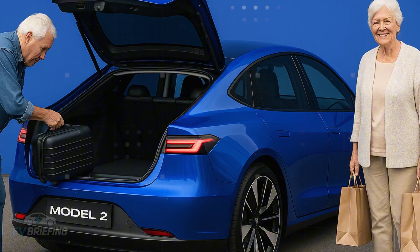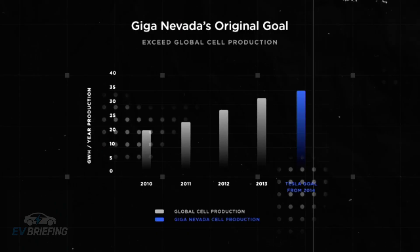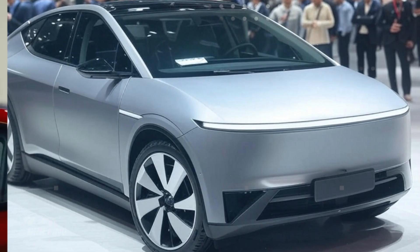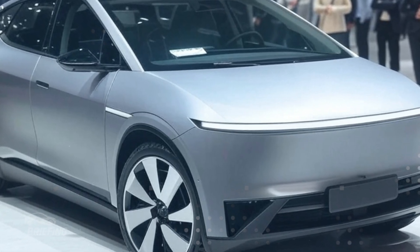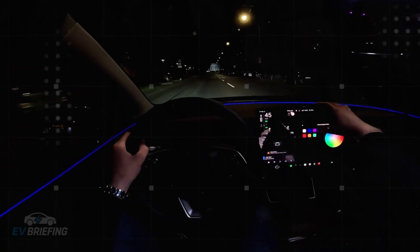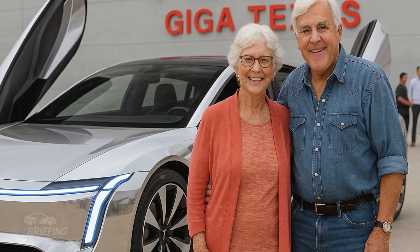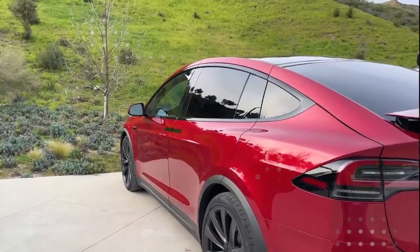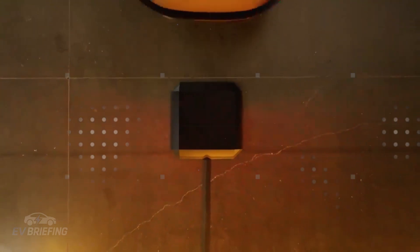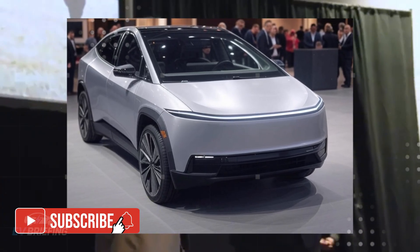Beyond thermal efficiency, the materials used were also carefully selected. Tesla spared no expense in ensuring that everything functioned with minimal resistance. If you're going to cut parts, then the remaining ones have to be top-notch — and they were. This includes high-precision metal alloys and electronic components optimized to withstand voltage and heat variations without losing performance. What previously required a lot of parts to function now runs smoothly with far fewer and without any hassle.